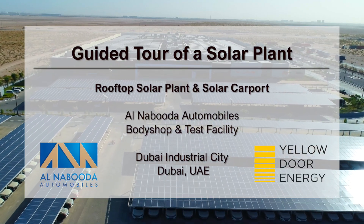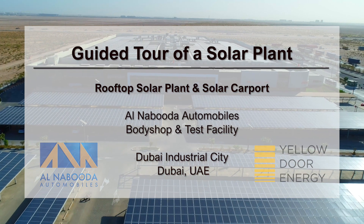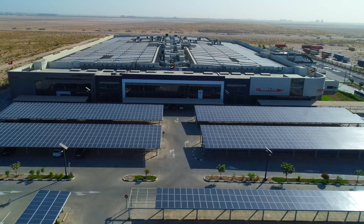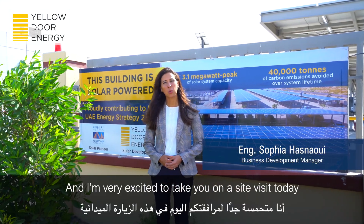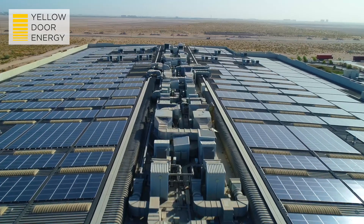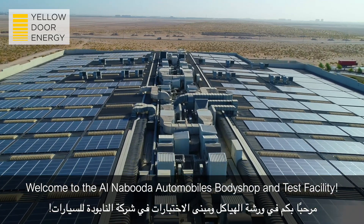This is a guided tour of a solar plant at the Alnabuda Automobiles Body Shop and Test Facility in Dubai Industrial City. Let's meet our tour guide. Hi, I'm Sophia. I'm very excited to take you on a site visit today at one of our solar plants here in Dubai. Welcome to Alnabuda Automobiles Body Shop and Test Facility.